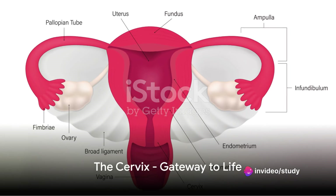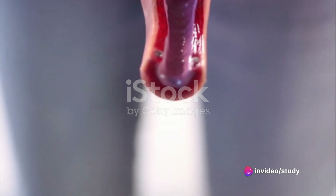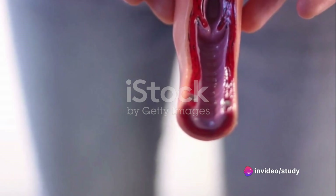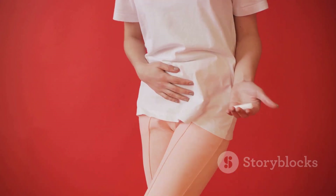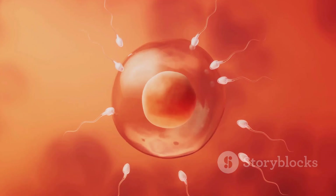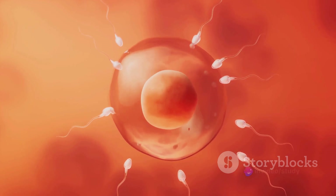Nestled within the uterus is the cervix. This small cylindrical organ acts as a gateway between the uterus and the vagina. It allows the passage of menstrual blood from the uterus into the vagina and directs sperm into the uterus during intercourse.